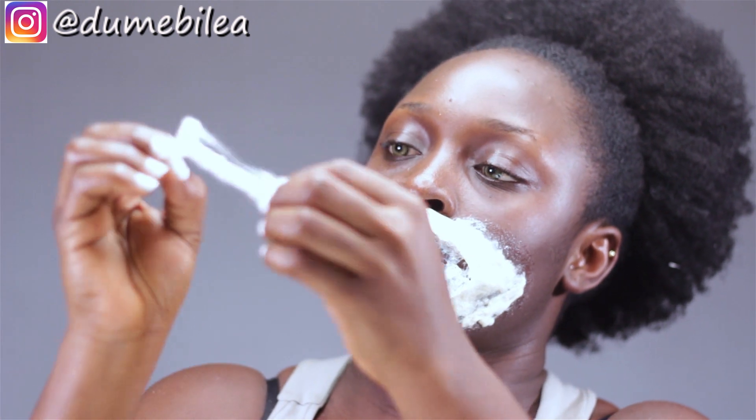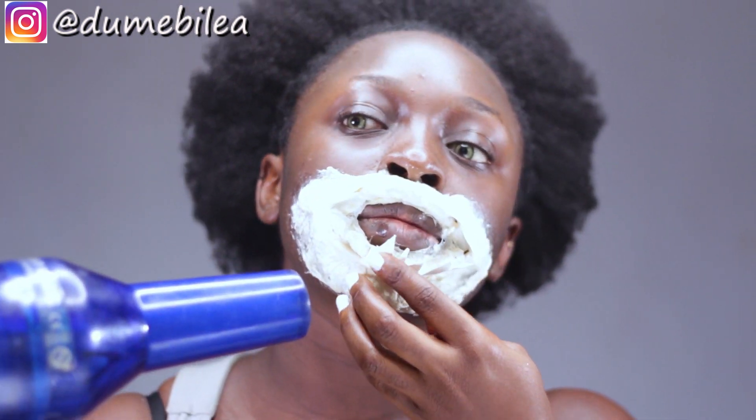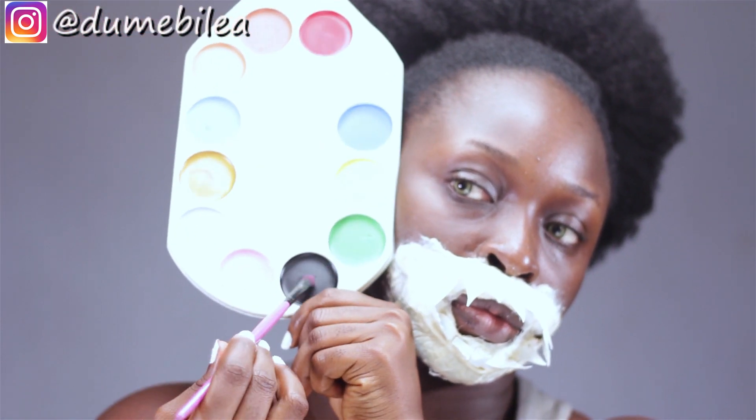The teeth were made out of plastic — I got some plastic bottles from the house and used my scissors to cut them into triangular shapes, because I couldn't afford the teeth I should have used, so I had to DIY my way through. What I did with the plastic was I painted it with white nail polish — that's what gave them that color. Then I bent them a bit, dipped the base in latex, wrapped it in cotton wool, dipped it in latex again, and stuck it underneath the lip.